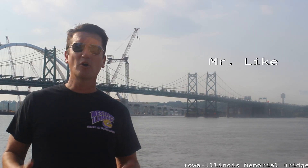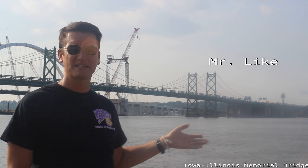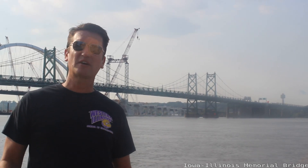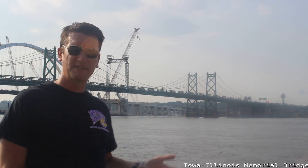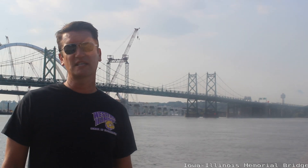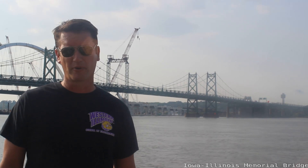Hi everybody, my name is Chris Sleik and welcome to Lake Science. Today I'm on location in the mighty Mississippi River between the states of Iowa and Illinois. I want to start looking at bridges. Specifically behind me is what we call the I-74 bridge, also known as the Iowa-Illinois Memorial Bridge.